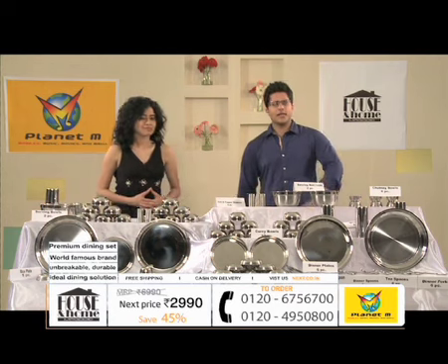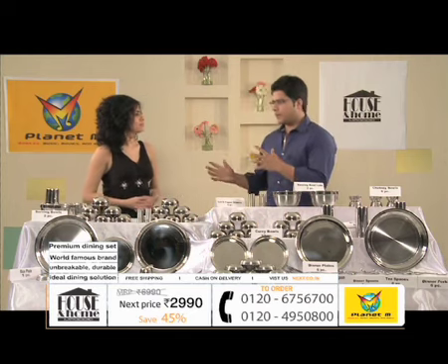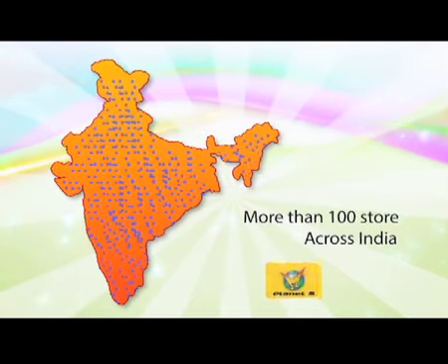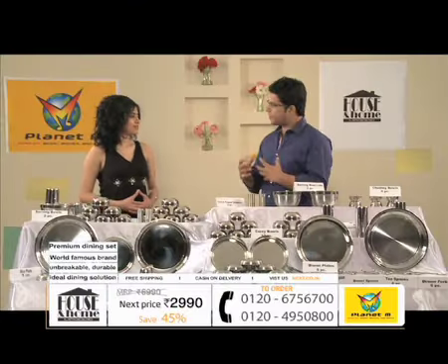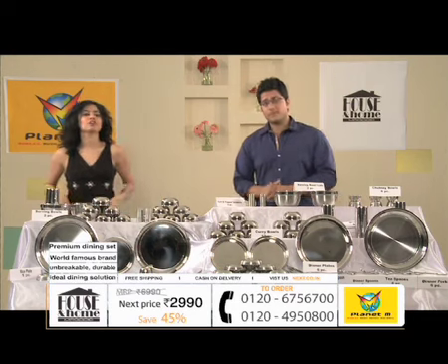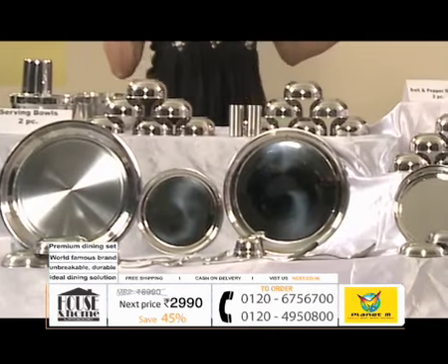And always, if you have something new and interesting. Planet M is a famous name in the whole country, which has hundreds of stores across various cities in India. And I think when we talk about it, do we talk about trends? Absolutely. And because we are talking about trends, they get you the latest in style, in fashion, in accessories.